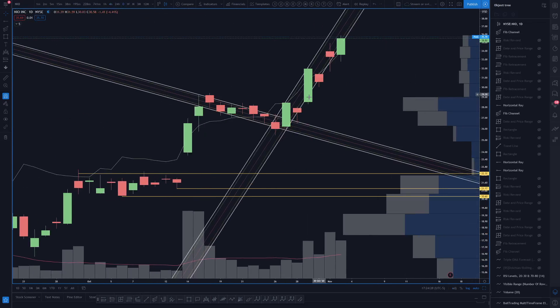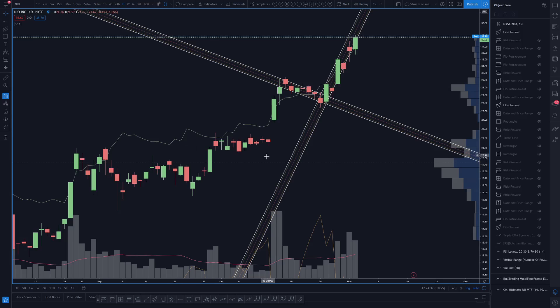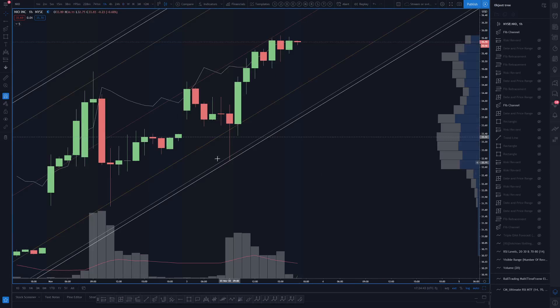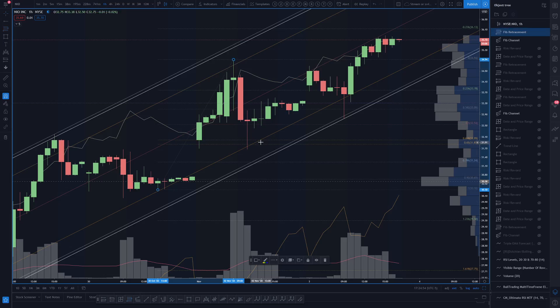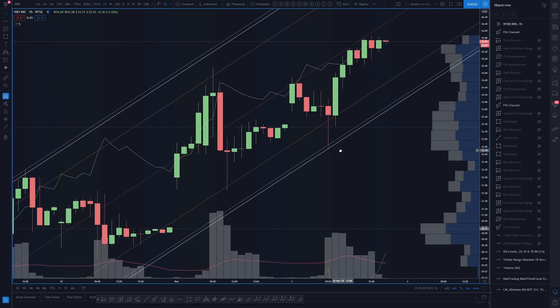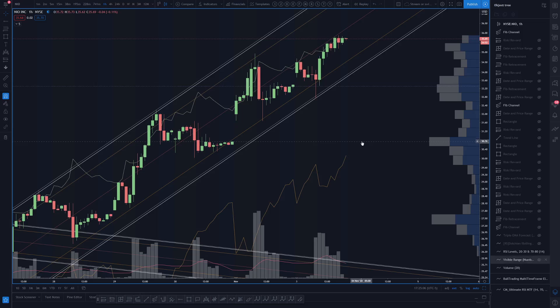NIO — another strong day today. NIO channels very well; it's either sideways, straight up, or channeling in a rectangle. It's a really beautiful trader. Today — or yesterday I believe — it gave bulls a really nice play off the top. We're watching this hourly channel, which is still very healthy. No sign of an hourly trend change to bears yet to mark a temporary top.